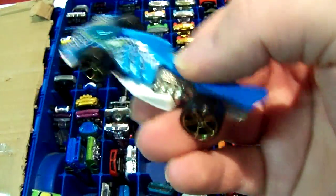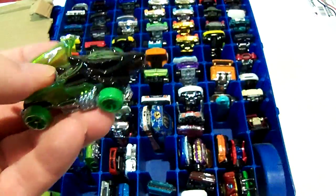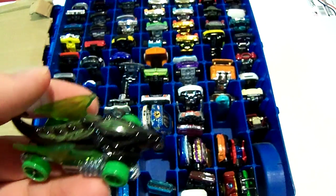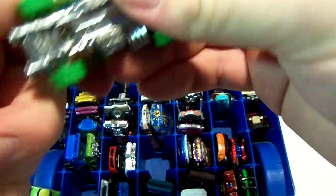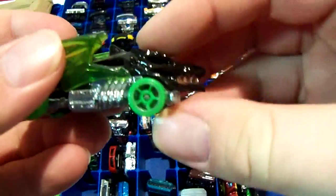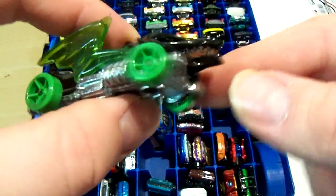I think it's like a 2013 car. I actually have two of these — one's still in the package but it has a torn card. I think it's called Dragon Blaster. I painted the teeth on there to make it look like blood.